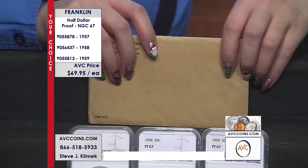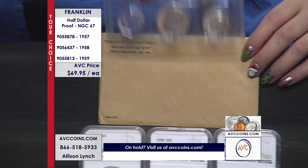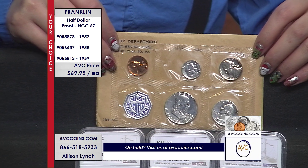avccoins.com is a great alternative for ordering when the lines are busy or on hold. Just enter those item numbers in the search bar. Just $69.95 each.